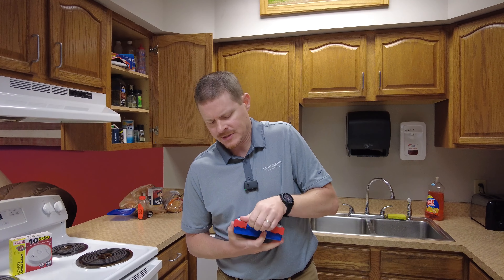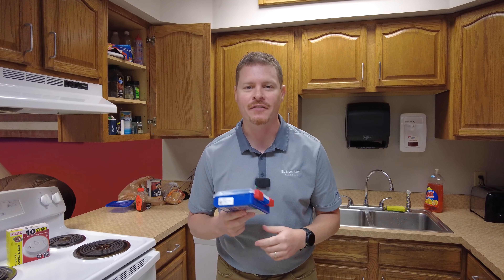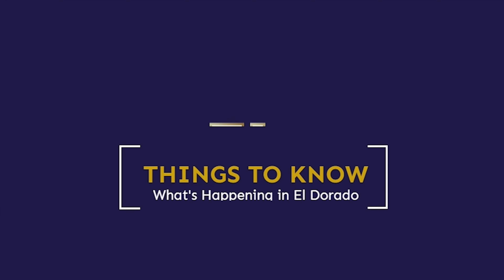Make sure your first aid kit is stocked with everything you need, and if you use something, replace it. Also make sure you can actually get it open — remove any seals before you need to use the kit so you're not struggling to open it in an emergency.